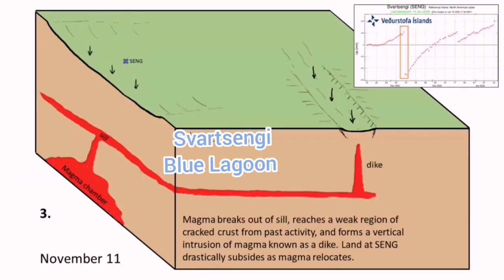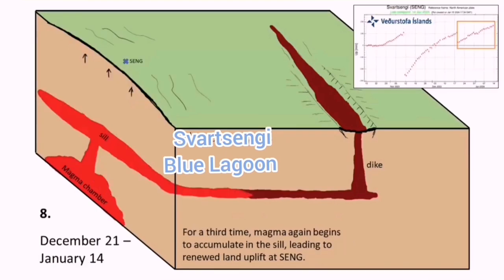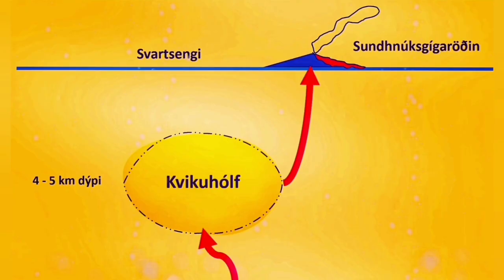These earthquakes are localized — they are not over the Schwarzenegi, they are under the Sundunka crater chain where the previous eruptions happened. We are also seeing a slowing down of the uplift of the land, which means the flow of magma inside and outside is now happening.